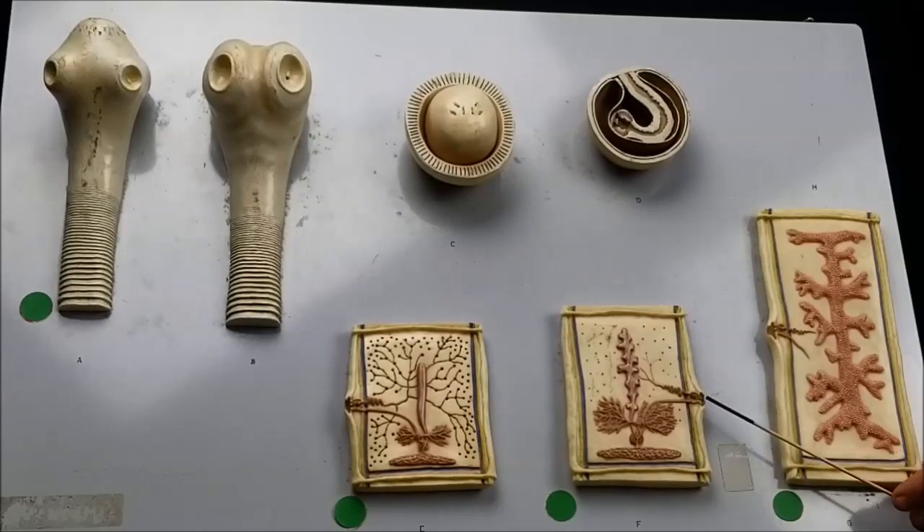Here we have the female mature proglottid — again that's the genital pore and these are the ovaries. And then here we have a gravid proglottid that's full of fertilized eggs.